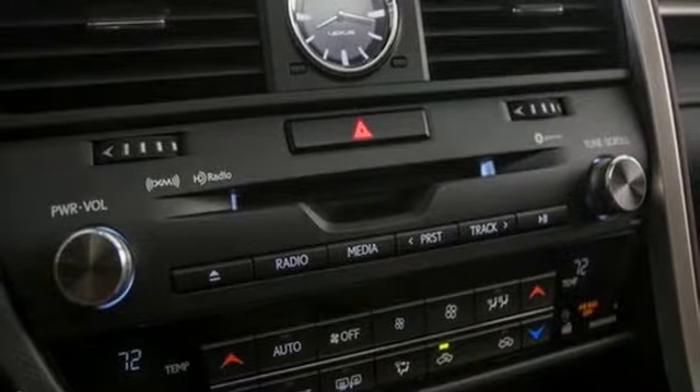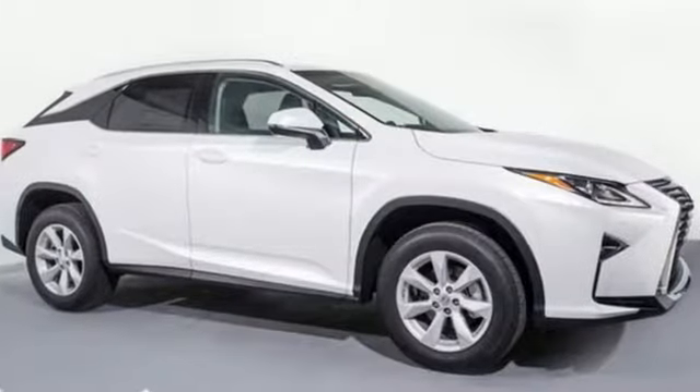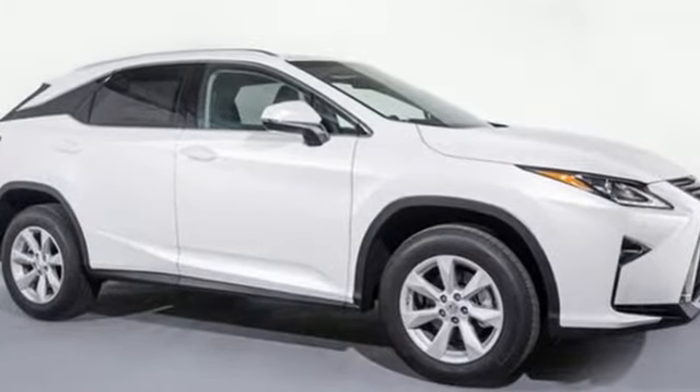Live a lifestyle that leaves a lasting impression in this Lexus. You'll never know until you try. Test drive it today.